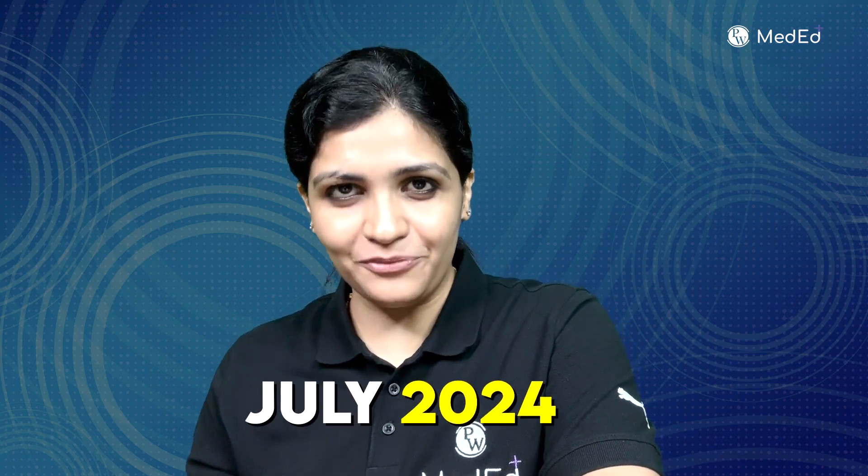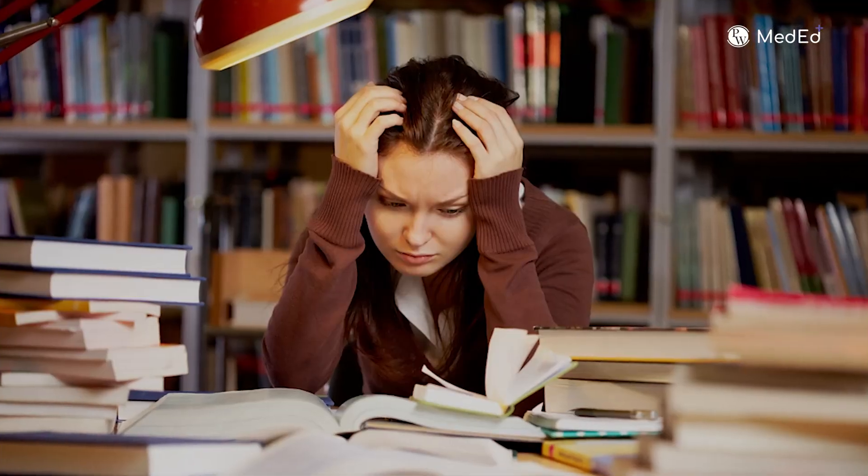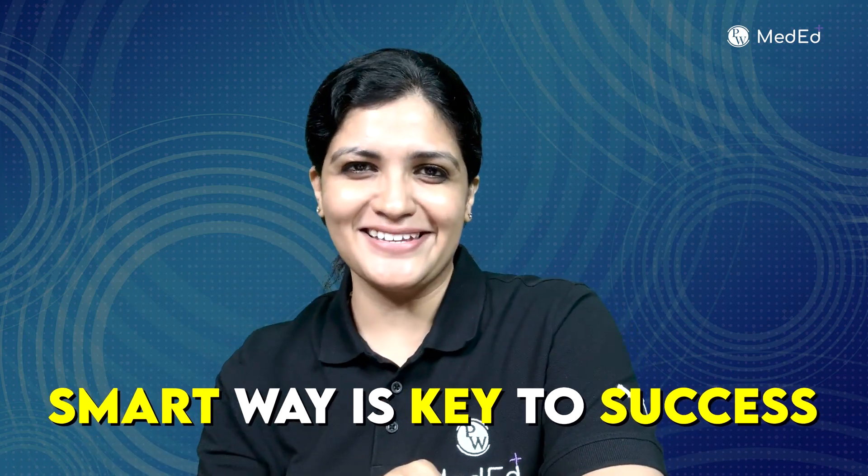Are you someone appearing for the upcoming FMG exam in July 2024? Are you someone who is yet to crack the strategy to clear this exam in 60 days? Are you someone who is stuck at your preparation, or someone who believes the smart way is the key to success?